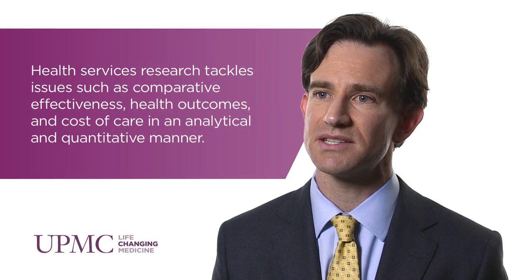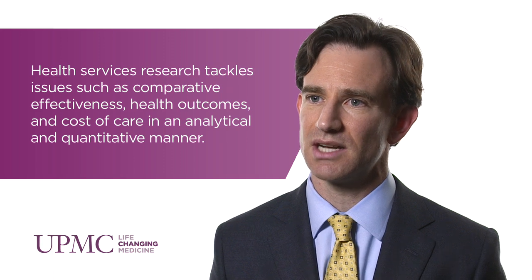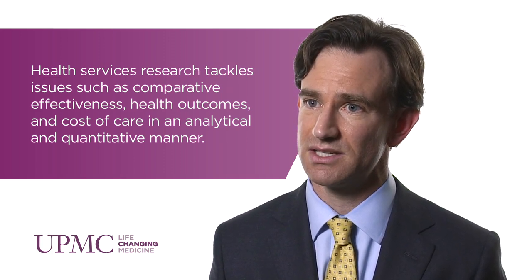Some of the core concepts in health services research include studying the comparative effectiveness and cost effectiveness of different treatments, also looking at trends in care and relations with health policy. Urologic oncology is a field where health services research can have a large benefit.